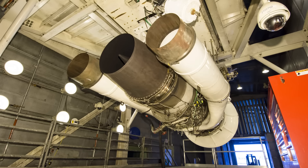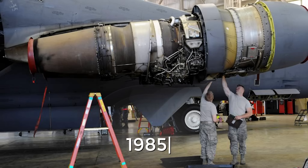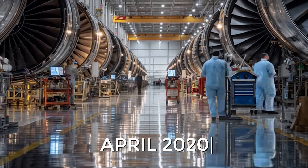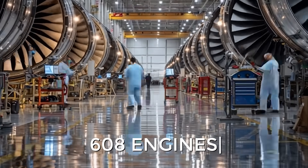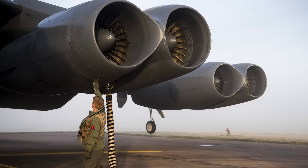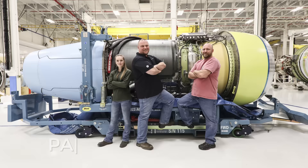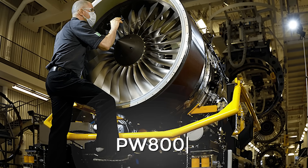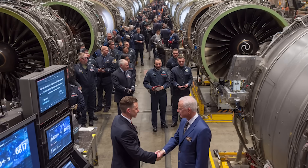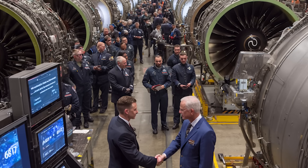Since the early 1960s, the B-52 has been equipped with the Pratt & Whitney TF-33 turbofan engine. The last of these engines was built in 1985, and they had long since reached the end of their service life. In April 2020, the U.S. Air Force issued a request for proposals for 608 commercial engines, with a contract award expected in spring 2021. As part of the Commercial Engine Re-engining Program (CERP), General Electric offered the CF-34-10 and Passport turbofans, Pratt & Whitney proposed the PW-800 series, and Rolls-Royce offered the BR-725, designated F-130. Ultimately, the military chose the F-130, purchasing 650 engines for $2.6 billion — 608 as replacements and 42 as spares.